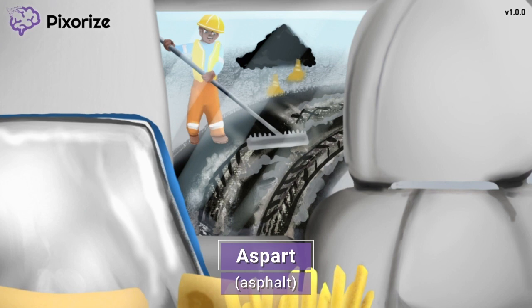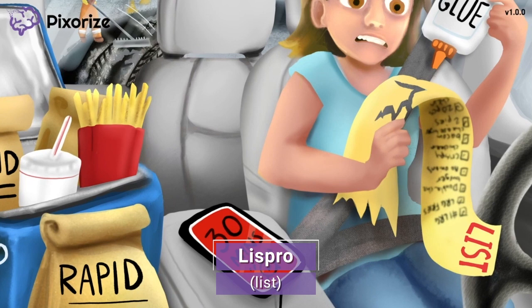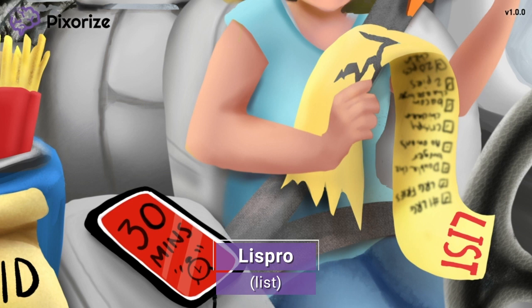To keep track of everyone's specific order, this woman wrote out a list. The list also happens to be our symbol for the drug Lispro — list for Lispro. You can even think of it as Lispro, if that helps. Lispro is the second rapid-acting insulin that you need to know. Lispro's brand name is Humalog, so you might hear this name in the clinical setting as well. But for the NCLEX, just remember this list for Lispro and you'll be set.